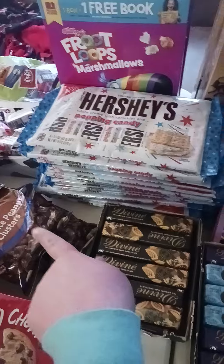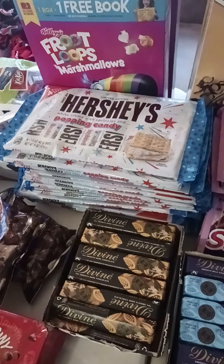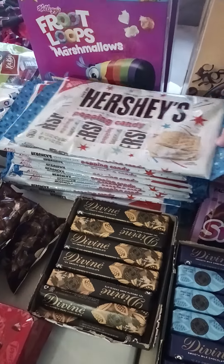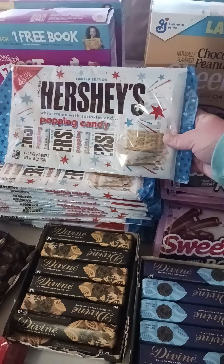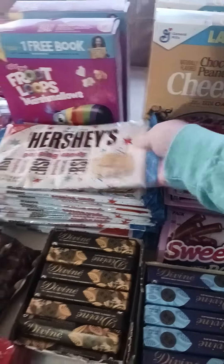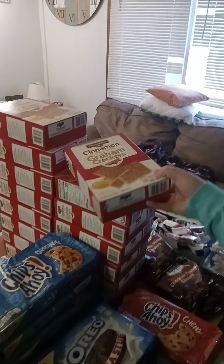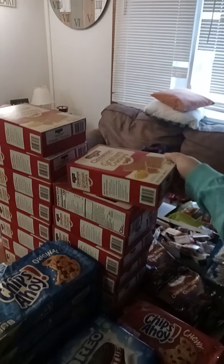We got quite a few bags of Chocolate Peanut Clusters and so many bags of these full-size Hershey's White Cream with Sprinkles and Popping Candy. Moving on over, I think I counted 15 boxes of Cinnamon Graham Crackers — that's Dollar General brand.